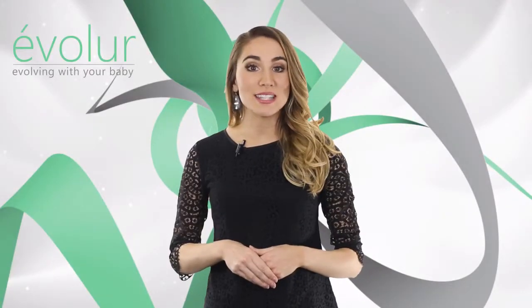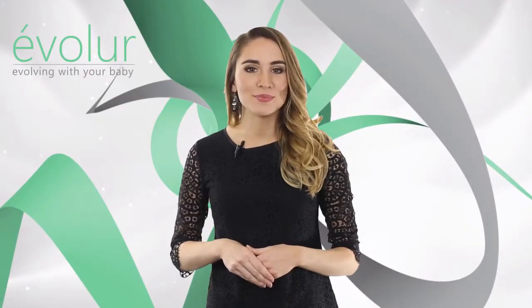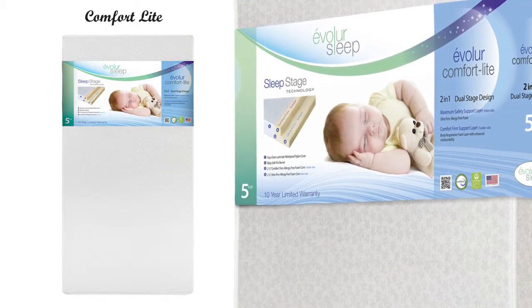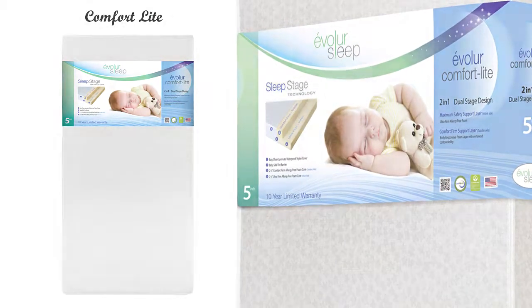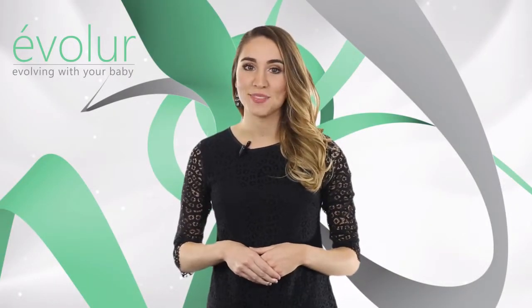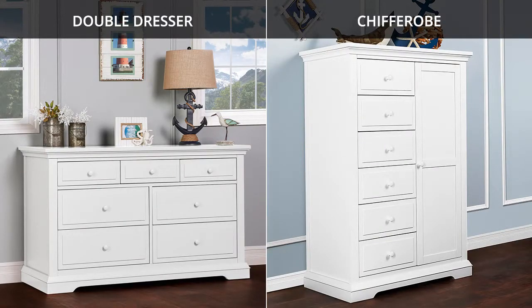We recommend Evalor Sleep Mattress with our cribs. We have multiple models in foam, spring, and hybrid that suits your needs and is well-priced. The Parker Collection comes with complimentary pieces for the nursery, double dresser, and chifferobe.